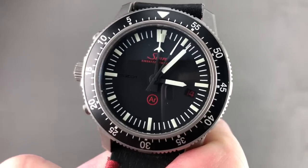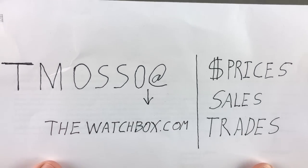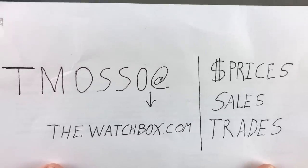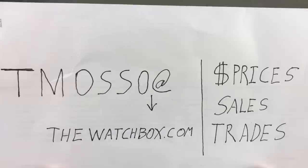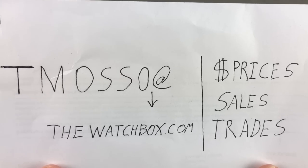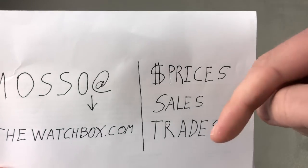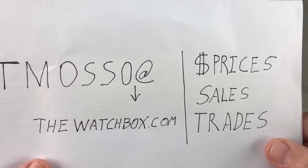Hi, I'm Tim. Welcome to Watchbox, and thanks for logging on. The weekend has arrived, and so have the watches. Email Tmaso at thewatchbox.com to purchase anything you see here on the show. We get quite a response, so reach out to me directly — prices, sales, accessories, trade proposals. All names, prices, and references are in the description below. Let's jump straight in.